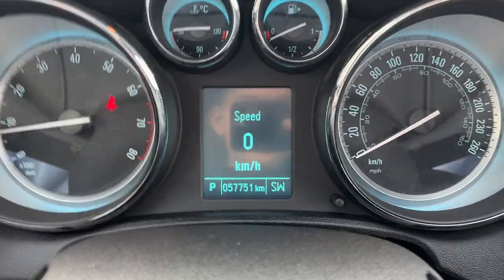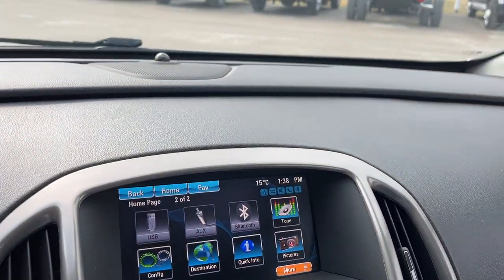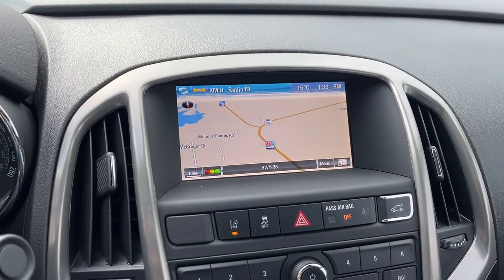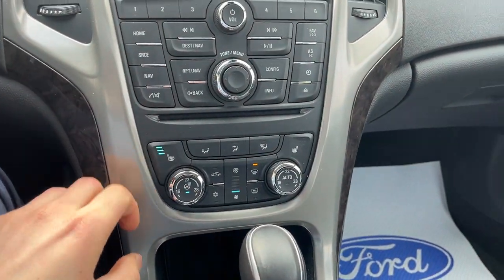Stepping into the vehicle, this is a nice low mileage vehicle — only 57,000 kilometers. You do have cruise control on here as well, and a navigation system in the middle. Hitting the nav button, you can see the map there, and if I pop it in reverse, there is your reverse camera.